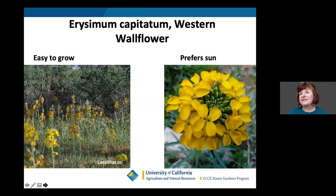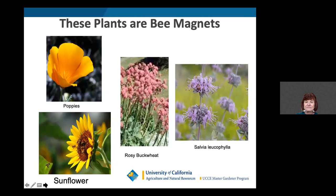Here's another California native: Erysimum capitatum, otherwise known as the wallflower plant, which comes in different colors. Many of these pollinator plants prefer sun, because the pollinators themselves — bees, butterflies, and hummingbirds — prefer to be in the sun. Bee magnet plants include the California poppy, sunflower, rosy buckwheat, and Salvia leucophylla. In my front garden I have hot lip salvia, which the hummingbirds are all over.